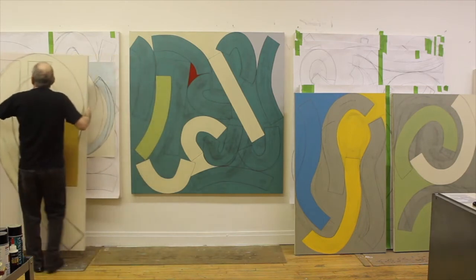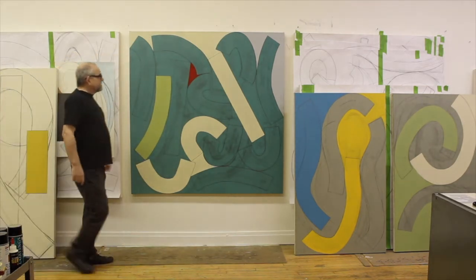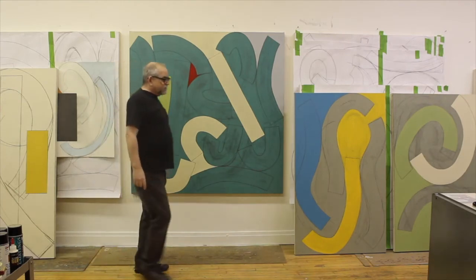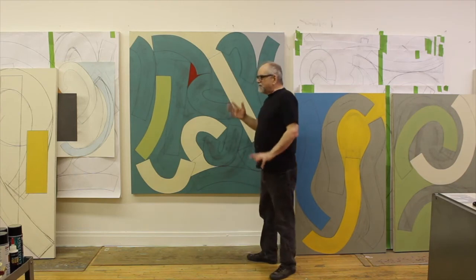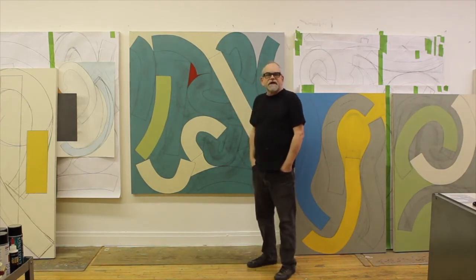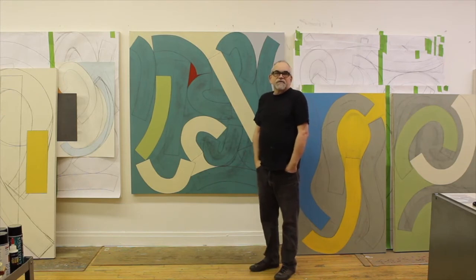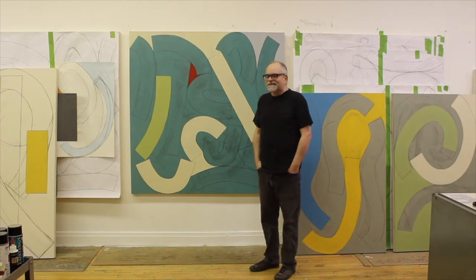That was made last December. Now this piece here I finished about a week ago, and I'm not quite settled on it yet. That's the way I work — I finish something and sit with it for a while, sometimes a couple of days or a week, sometimes a month. Then I decide whether it's done, needs to be redone, or thrown away — basically those are the options.